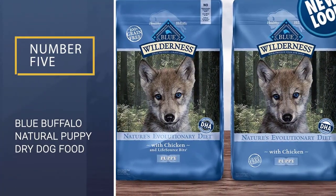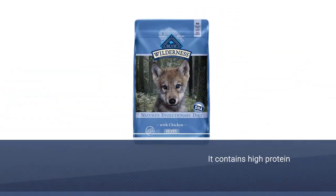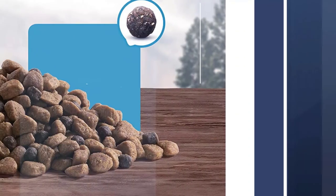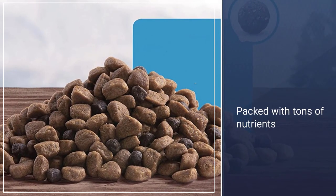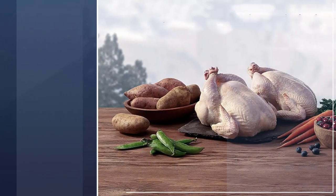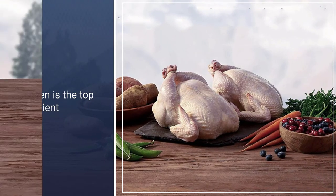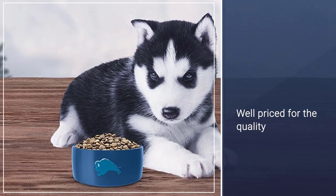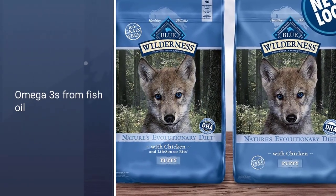Number 5: Blue Buffalo Natural Puppy Dry Dog Food. The Blue Buffalo Wilderness Puppy Food contains a formula based on the wild eating habits of wolves — grain-free, high-protein, and packed with tons of nutrients. The kibble also contains Blue Wilderness Life Source Bits, which have a proprietary mix of antioxidants, minerals, and vitamins to help your puppy develop proper muscles and brain functioning. Protein-rich and grain-free, chicken is the top ingredient. Well-priced for the quality. Blue Buffalo Life Source Bits contain antioxidants, minerals, and vitamins.